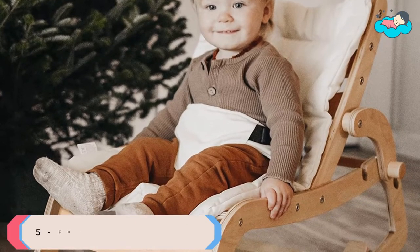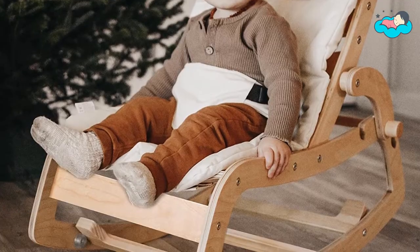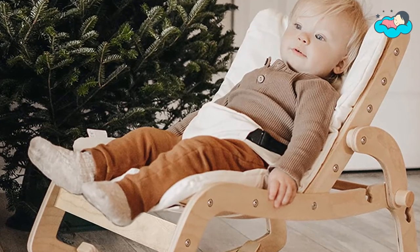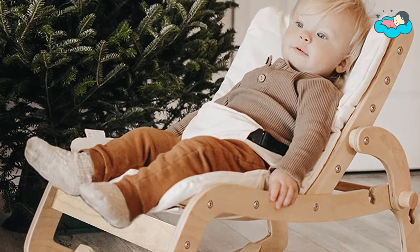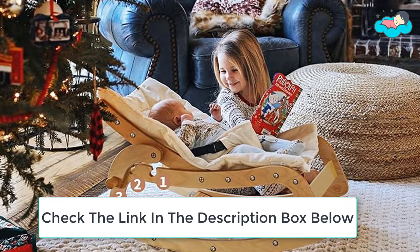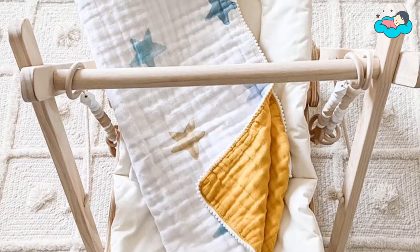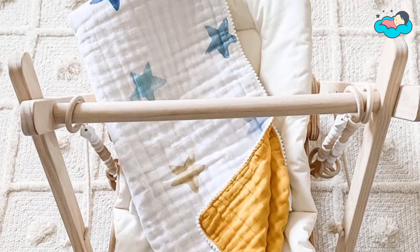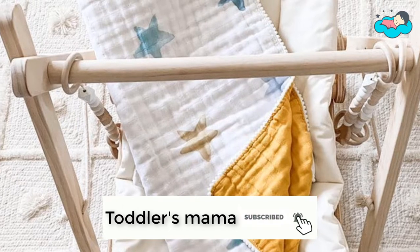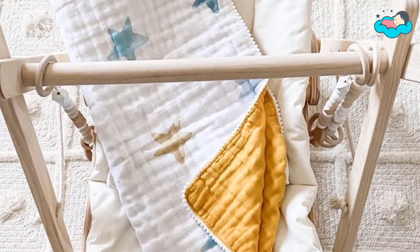At number 5 we have the Funny Rocking Chair. It provides added stability and durability for your little one. All wooden edges are finished to be smooth so as not to harm your baby. It has 3 recline positions that can be easily adjusted from rocker to booster to toddler seat depending on your little one's needs. The simple and modern design will surely be a beautiful addition to your child's bedroom or living room decor. The cushion and seat belt are removable and washable for easier cleaning, and the cushion is made of soft natural cotton canvas.